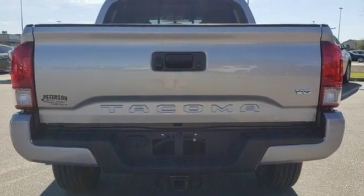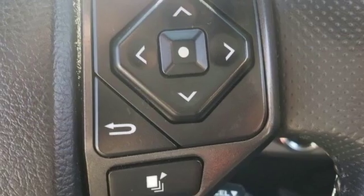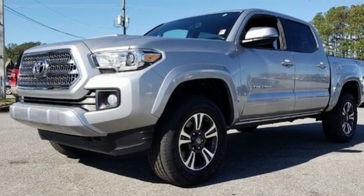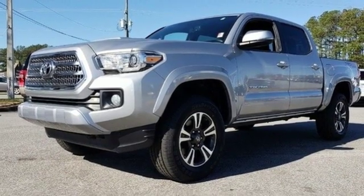Comfortable. Convenient. Quality. Toyota. They say a journey begins with one step. In this case, it begins with a test drive. Start your next adventure today.